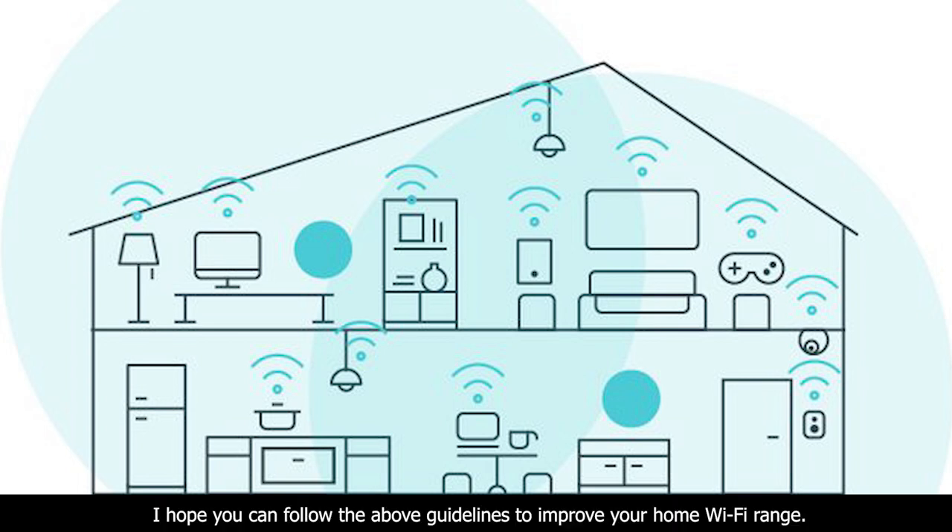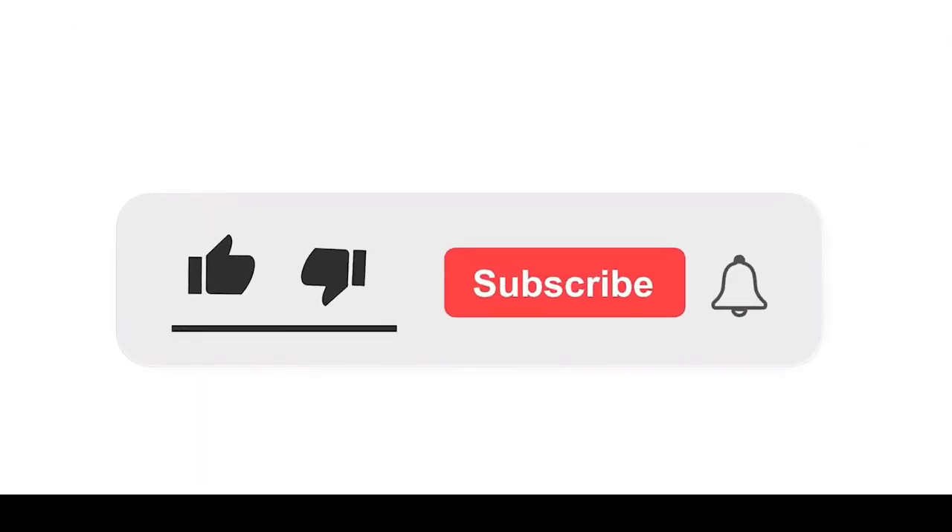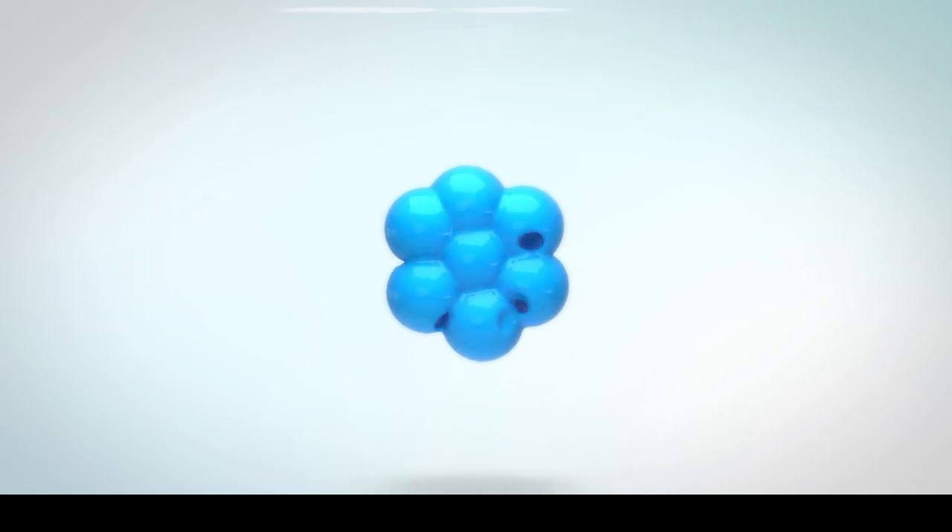I hope you can follow the above guidelines to improve your home Wi-Fi range. Please subscribe to our channel and press the bell icon to get notifications, and leave a comment below.